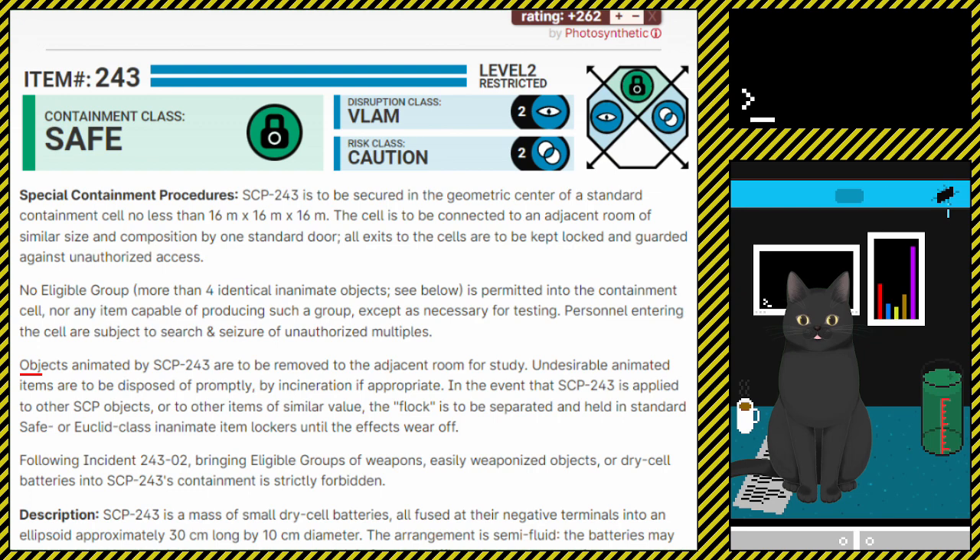Objects animated by SCP-243 are to be removed to the adjacent room for study. Undesirable animated items are to be disposed of promptly, by incineration if appropriate. In the event that SCP-243 is applied to other SCP objects or to other items of similar value, the flock is to be separated and held in standard safe or Euclid class inanimate item lockers, until the effects wear off.